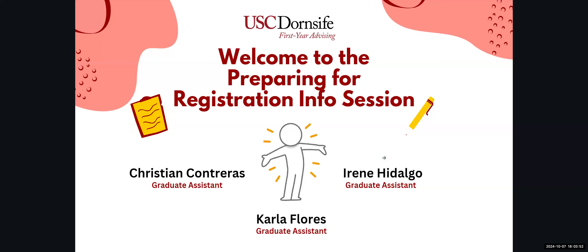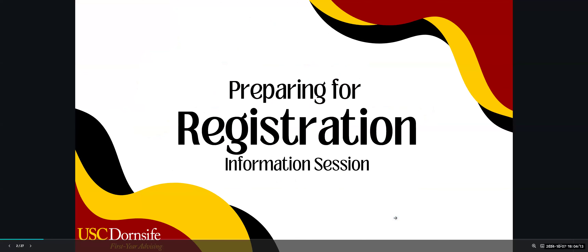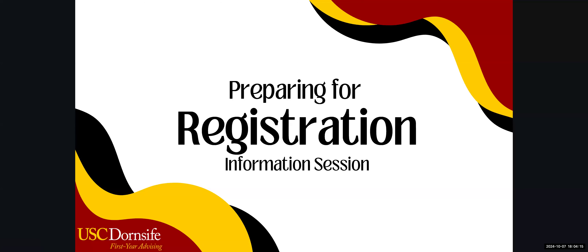Please adjust your Zoom name so we can check in with you and make sure it reflects who you really are. We're going to go ahead and get started — I'll hand it off to Carla.